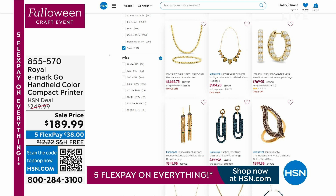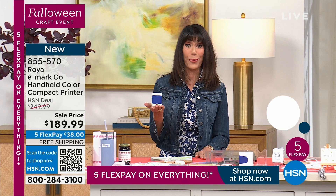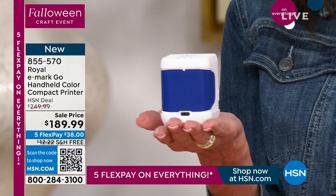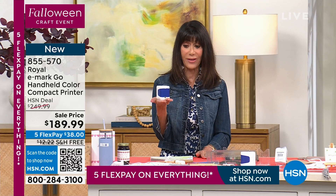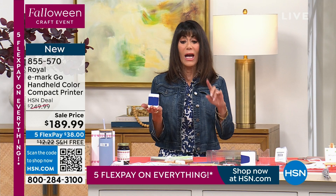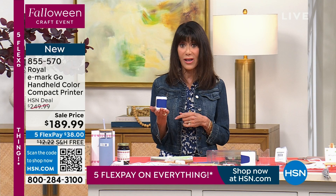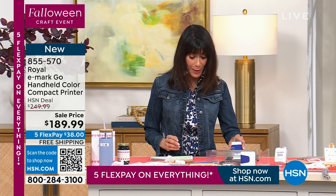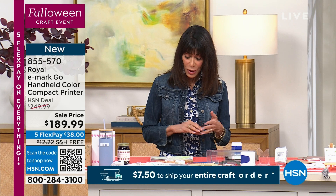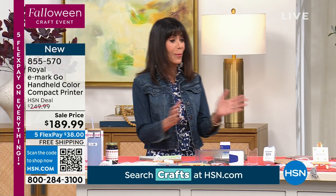We're moving on to another brand new item — first airing at an awesome sale price today. It's a printer. The Royal E-Margot — a handheld, compact color printer. HSN price $249.99, we have it at $189.99, available with free shipping and handling. You get the printer, the ink cartridge, and the USB port cable. It works via Wi-Fi with very fast data transmission.